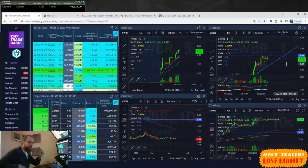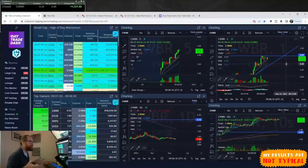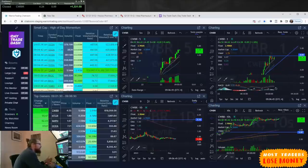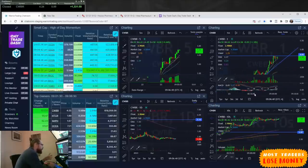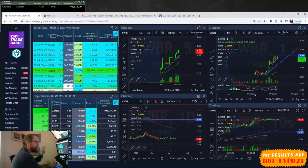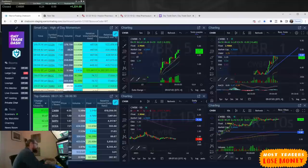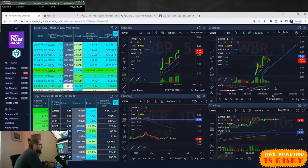Even if it breaks the high by $0.03 or $0.04 and then rejects, that's an even bigger confirmation for a short. Some shorts will cover but others will keep adding. This position for me doesn't have enough reward to justify the risk on the long side. I trade in a retirement account, which means all my gains are tax-free — but it restricts me to trading only the long side. I cannot trade to the short side. So CWBR is interesting, but it needs to pull back.